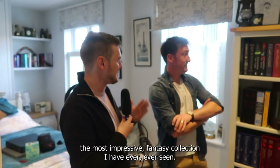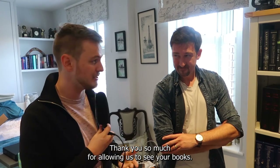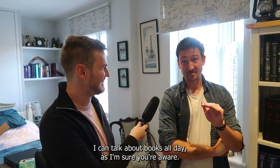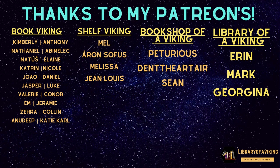This is without a doubt the most impressive fantasy collection I have ever, ever seen. Thank you so much for allowing us to see your books. I can talk about books all day, as I'm sure you're aware. So it's been really great having you in, thank you so much. Fantastic — see you guys in the next video. And I just want to say a special thanks to my patrons who support what I do here. It means the world to me, thank you so much.